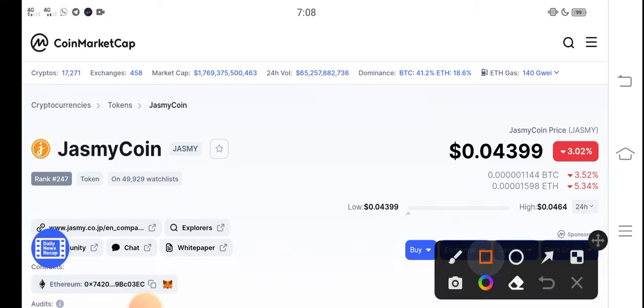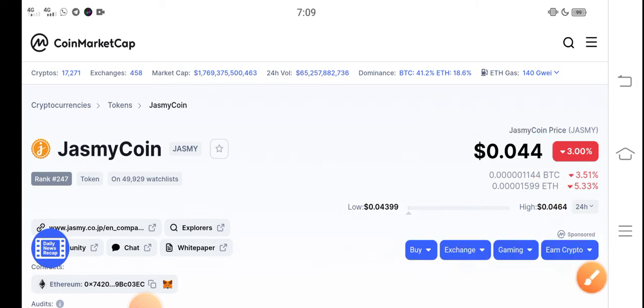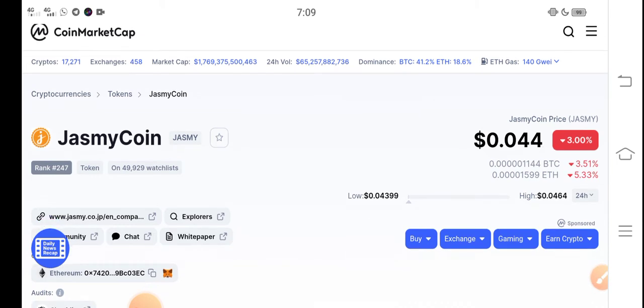Right now, talking about the latest update of Jasmine coin: the current price is $0.04399 USD. On the other side, if we talk about the changes, there is a 3.00% negative change occurring in the coin, which is very bad news — the changes are going completely negative in the market.